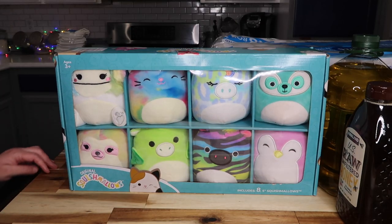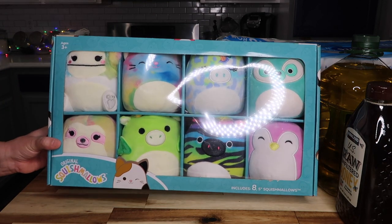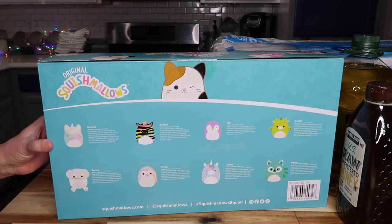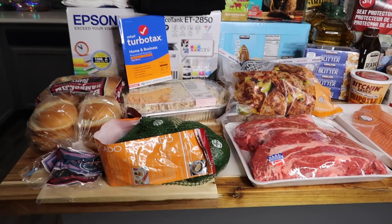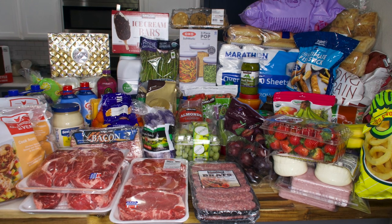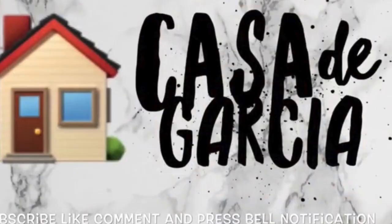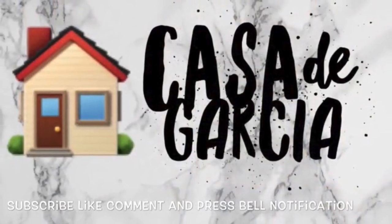Last but not least, some Squishmallows — my kids love them, one in particular a lot — I gifted them each a couple, and those were $21.99. This second haul was $736.29 plus $75 in gas — just about $800. The first haul was $637.10 plus about $70 in gas — about $700. So just about $1,500 total for these last two hauls. Thanks so much for watching — don't forget to show some love in the comments and have an amazing rest of your day!